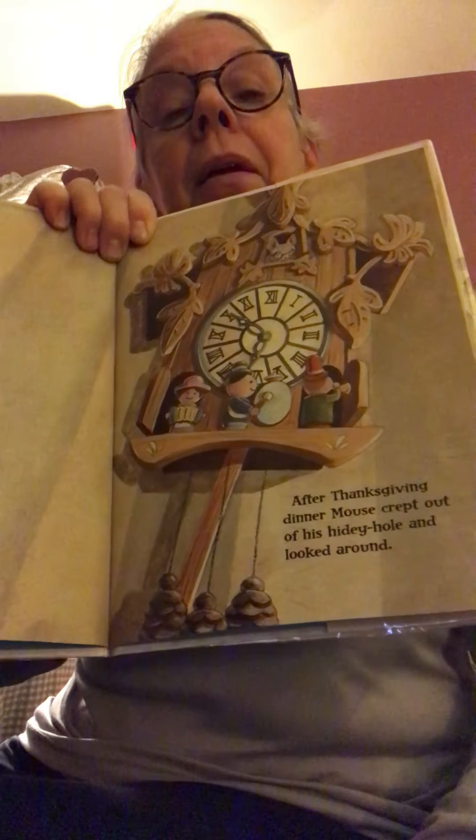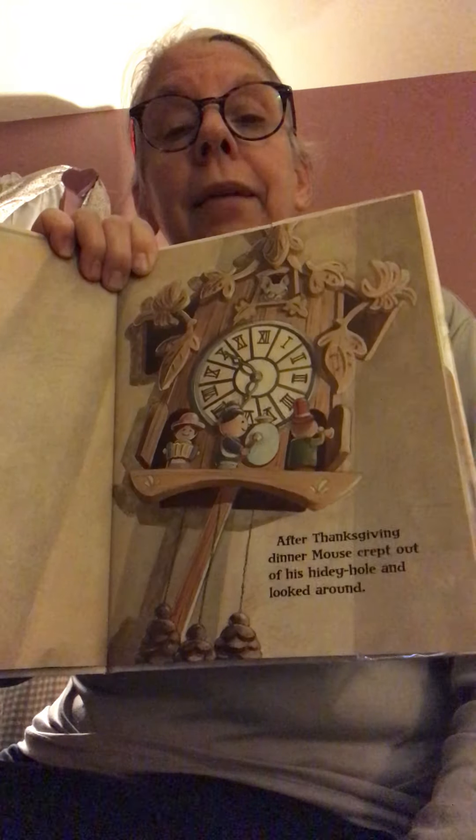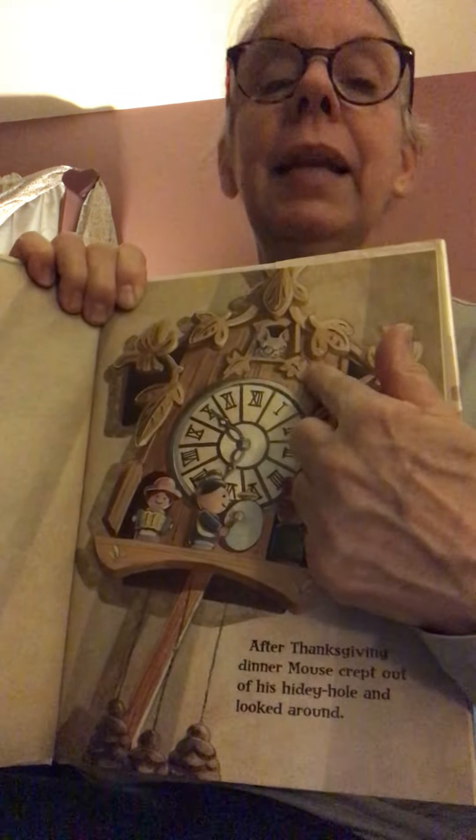This looks like an old-fashioned German clock with little characters that march around at the hour. There are doors that open on the sides, and these little characters are on a turntable — they march across and around the corner. These are the pendulums and the things that keep the clock going. Anyway, that is where our mouse lives.